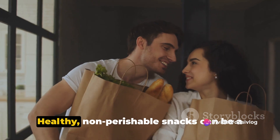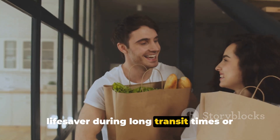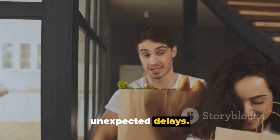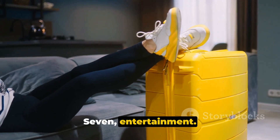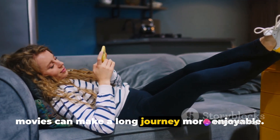6. Snacks. Healthy, non-perishable snacks can be a lifesaver during long transit times or unexpected delays. 7. Entertainment. A good book, magazine, or downloaded movies can make a long journey more enjoyable.